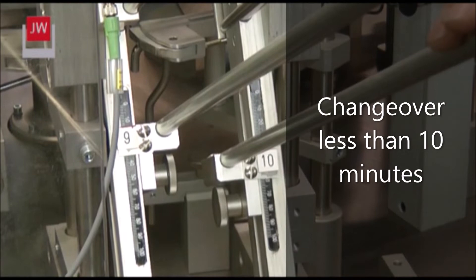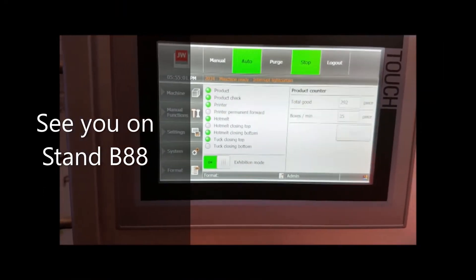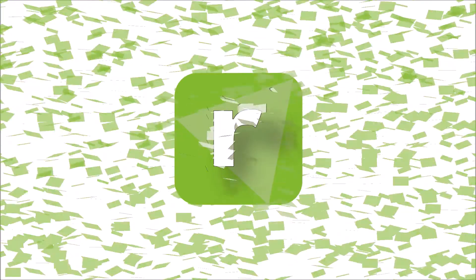Changeover is less than 10 minutes. We would be delighted to demonstrate this machine to you first hand on stand B-88. See you there.